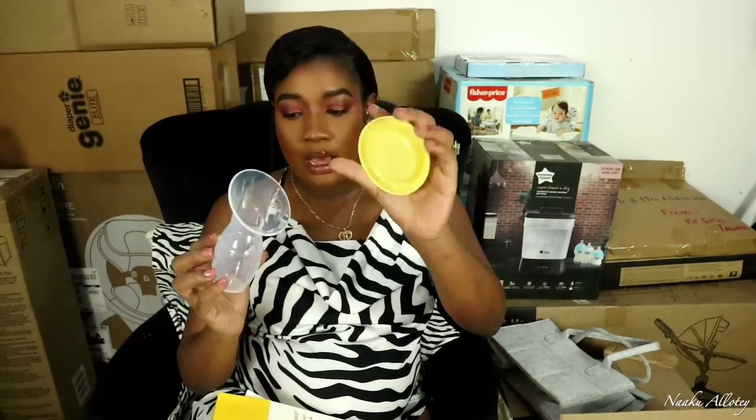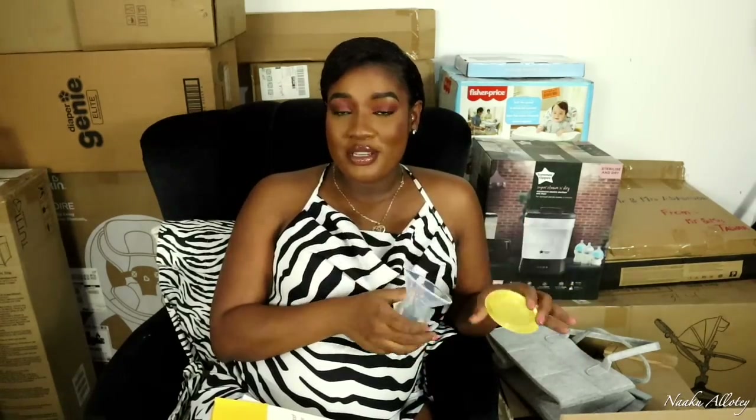I also got this silicone breast milk saver, also called a haakaa. I got the one that comes with a cover. Sometimes when you're breastfeeding from one breast, the other can be leaking — having this silicone breast catcher is one of the best ways to collect that milk. You just put it there and it catches the breast milk from the other breast.